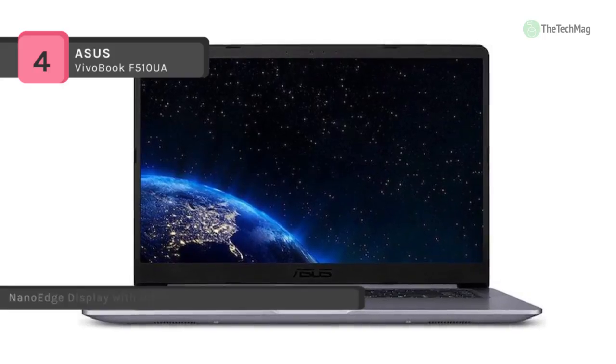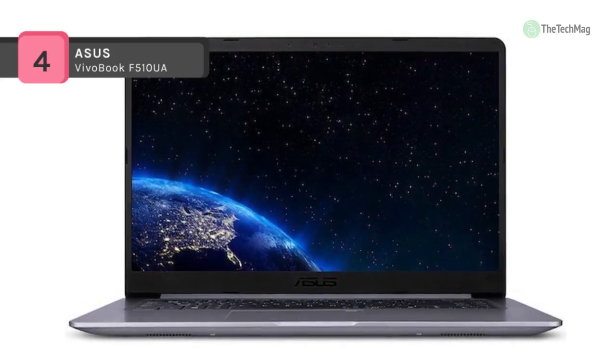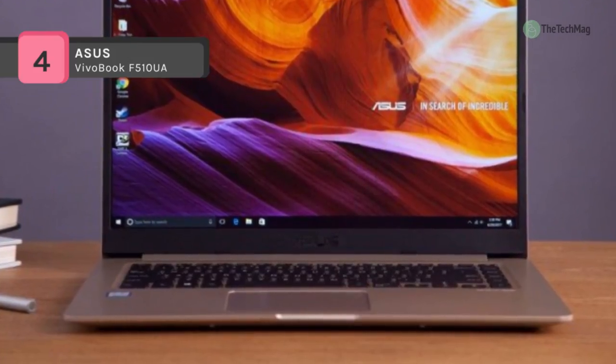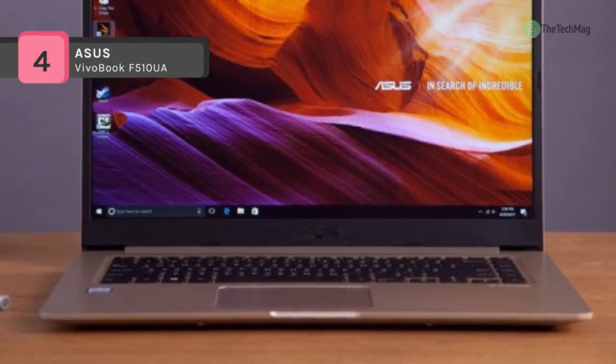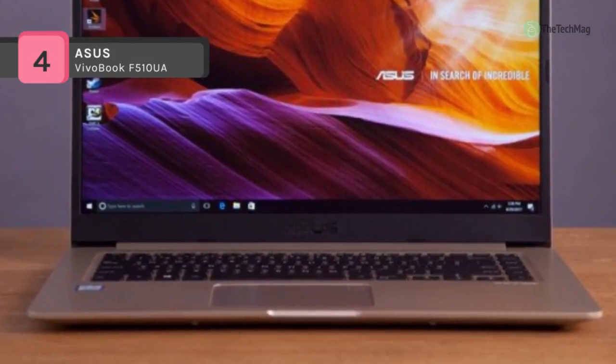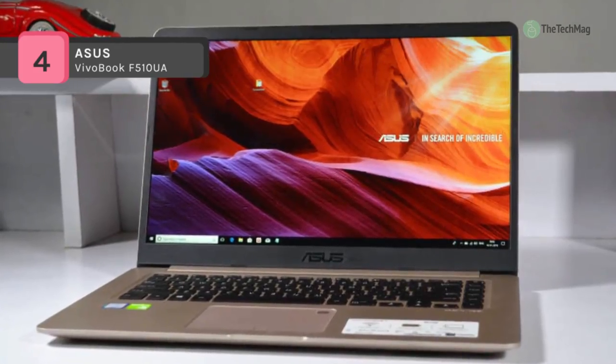With 8GB DDR4 RAM and Intel UHD 620 graphics, it delivers ultra smooth visuals with no hiccups. It is also equipped with a USB 3.1 Gen1 port with reversible USB Type-C connector with an AnyWay-Up design that makes connecting devices quick and straightforward.